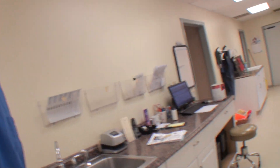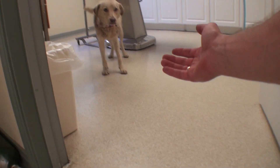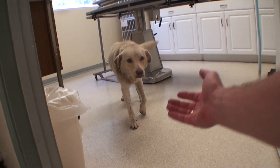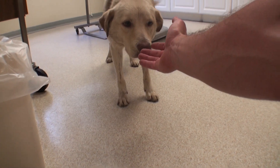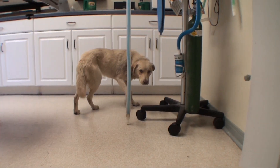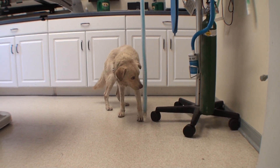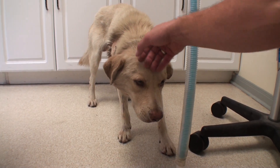Welcome to Vet Ranch. I'm Dr. Matt. This scared dog is named Gregor, and he doesn't really trust me yet — I just met him a few seconds ago. He was at the pound. They were going to euthanize him today, but instead he has come to Vet Ranch.